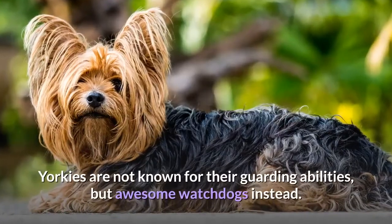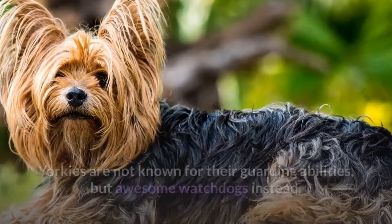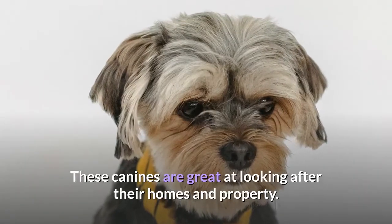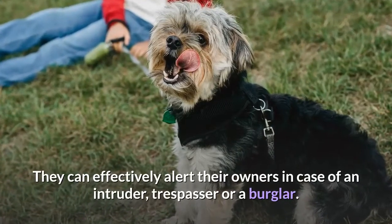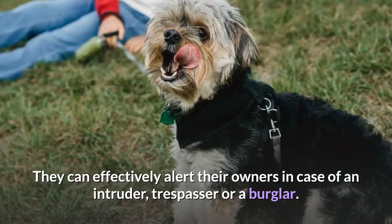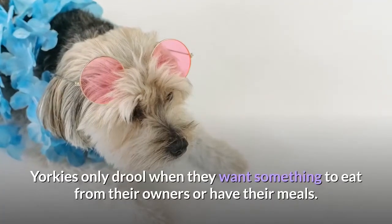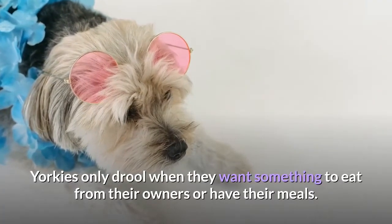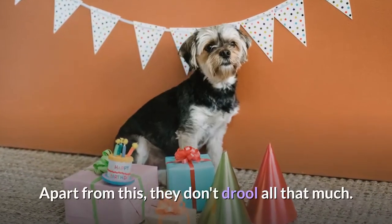Guard dog. Yorkies are not known for their guarding abilities, but are awesome watchdogs instead. These canines are great at looking after their homes and property, and can effectively alert their owners in case of an intruder, trespasser, or a burglar. Drooling. Yorkies only drool when they want something to eat or during meals. Apart from this, they don't drool all that much.